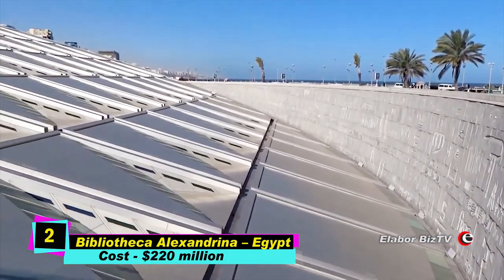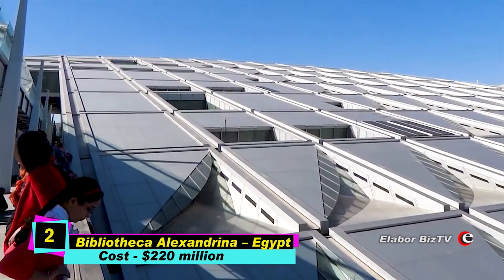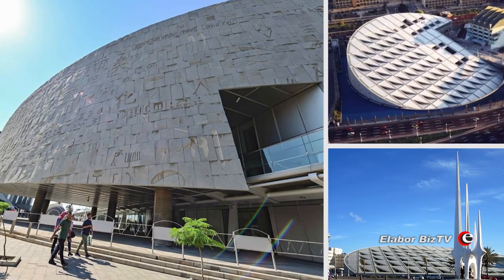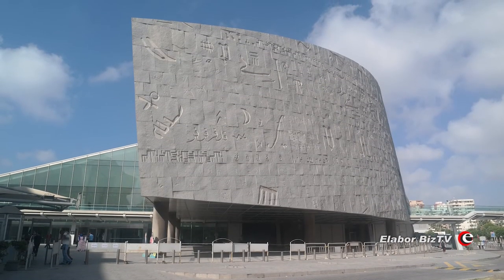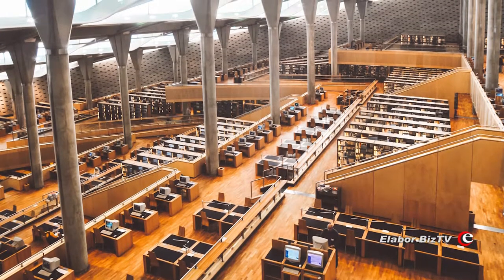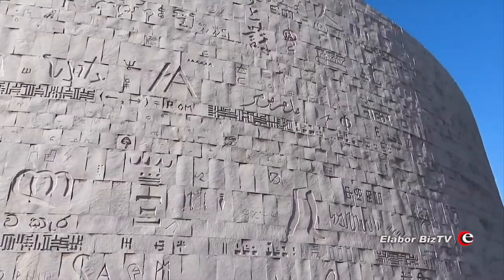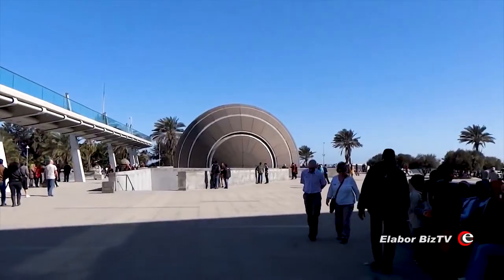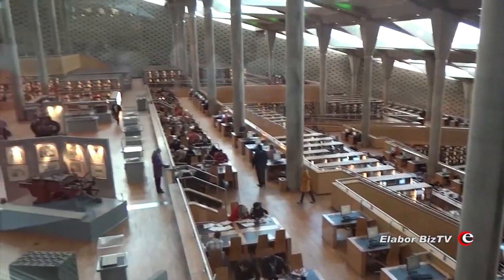At number 2 is Bibliotheca Alexandrina, costing a whopping $220 million, making it the second most expensive building on this list. It is home to the largest library in Africa, with shelf space for about 8 million books. This 11-floor, 43-meter-high edifice, owned by the Egyptian Ministry of Education, is located on the shores of the Mediterranean Sea in the city of Alexandria, Egypt. Construction started in 1995 and ended in 2002.